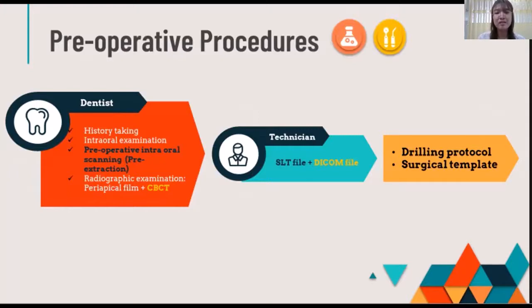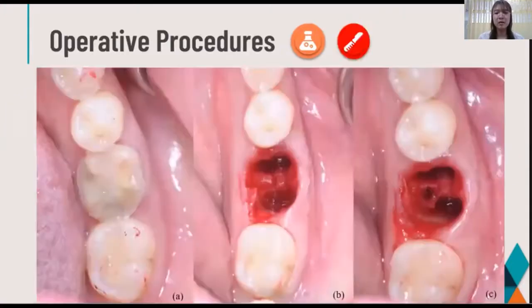The DICOM files from the CBCT and the STL file from the intraoral scanner were transferred and merged together in implant planning software, and the program determines the implant position for each participant. It was planned using a guided protocol and the plan was confirmed with the operator.